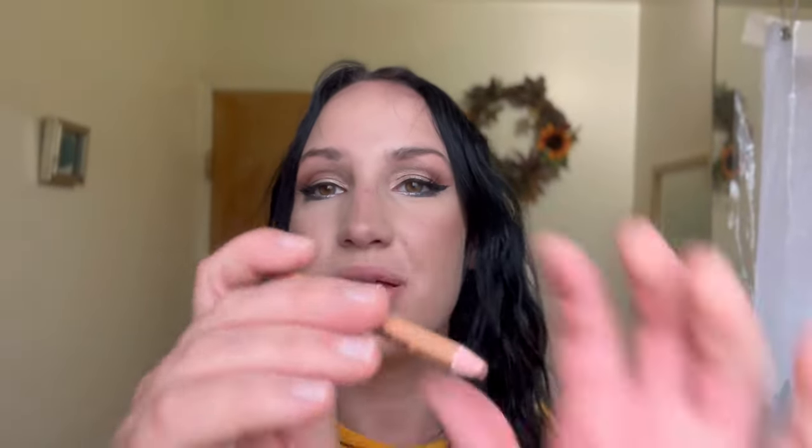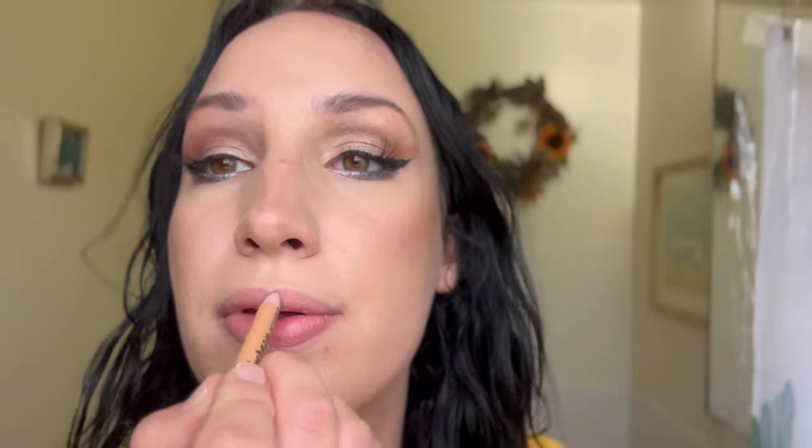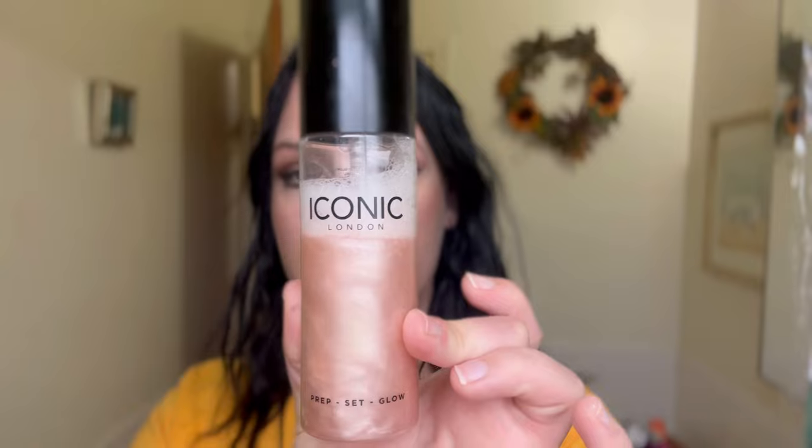I'm using the Pretty Little Thing lip pencil — if you want to know the shade watch the linked video because I can't remember. I'm also going ahead with the Pretty Little Thing gloss because why not — it's a perfect duo with a nice thick applicator. I'm thinking of doing a tiny bit of highlight but I'm nervous about it. I'm going to do my glowy setting spray from Iconic London — smells awesome and very refreshing. It'll dry. I'll do a teeny bit of highlight on the nose because I like the nose contour.